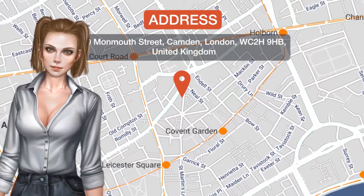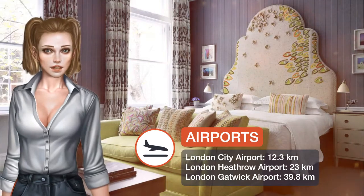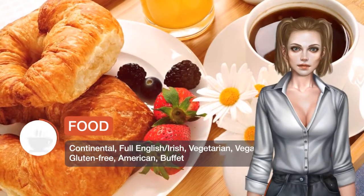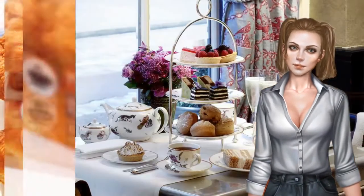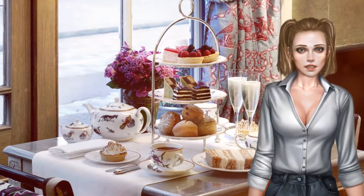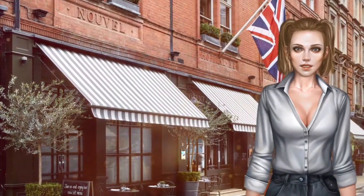In the heart of London's theatre district, Covent Garden Hotel is a five-minute walk from the Royal Opera House, and surrounded by some of London's best restaurants, bars and nightlife. A fully equipped gym is on-site, as well as a treatment room offering massage and beauty treatments. The famous areas of Covent Garden and Leicester Square are both a five-minute walk from the hotel, and both have tube stations.